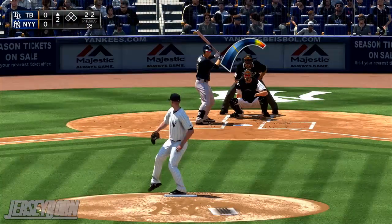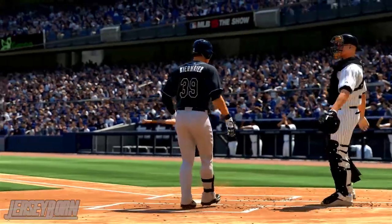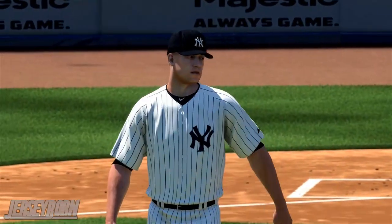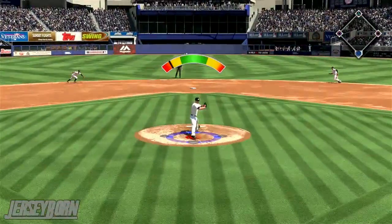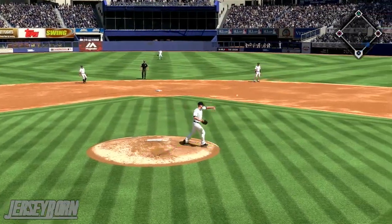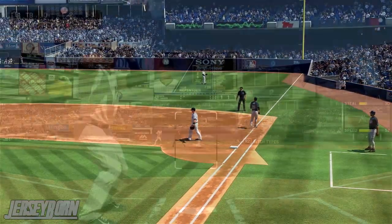Next batter up in the top half of the second is Kevin Kiermaier — he goes down swinging. Tyler Olsen picks up a strikeout. Then with one out, Steven Souza Jr. comes up, and Tyler Olsen has reflexes like a puma — stabs it and tosses over to first. That's two down.